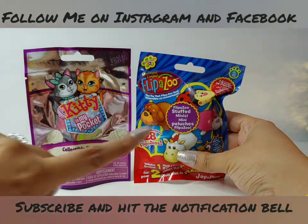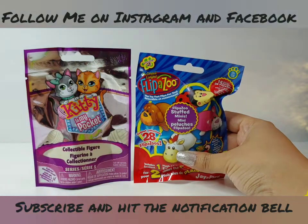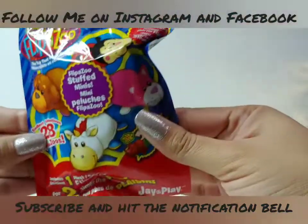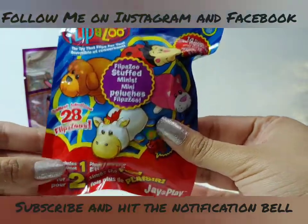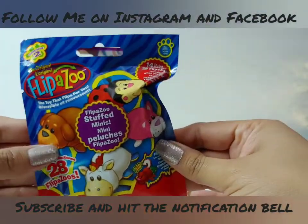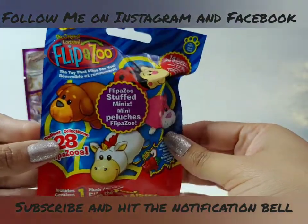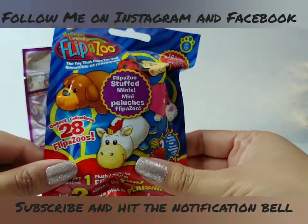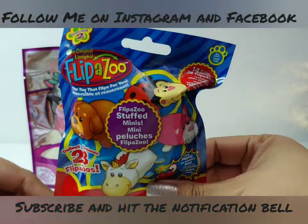So we have our two toys that I picked out of the sparkly box and I think I'm going to start with the Flipazoo. I've never opened one of these before — I've seen the big ones in stores but never these smaller ones. When I saw them in the store I thought this one would be perfect for Blind Bag Thursdays. Let's take a look at the package.